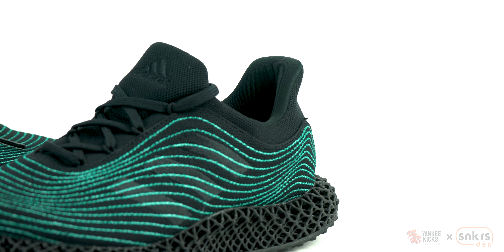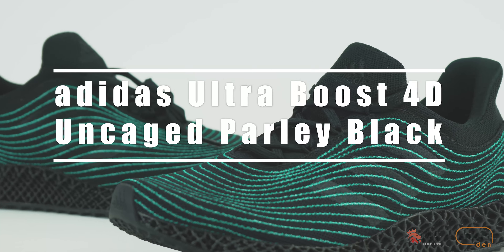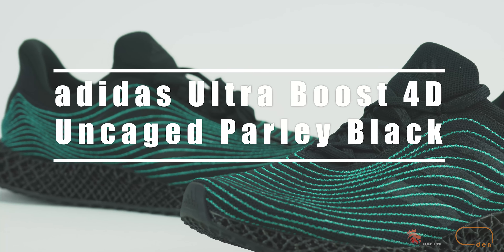What's up internet, this is Tay with Sneakers Den, and today we're taking a look at the Parlay Adidas Ultra Boost 4D Uncaged Black.